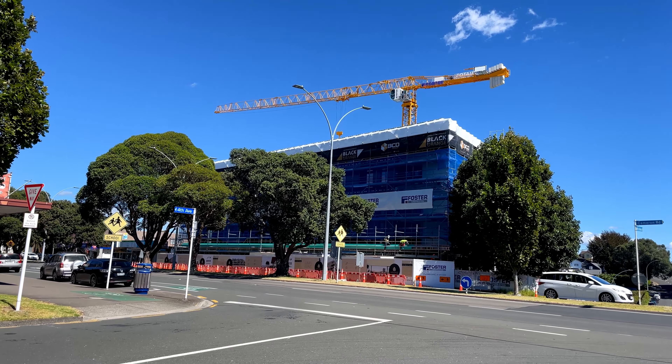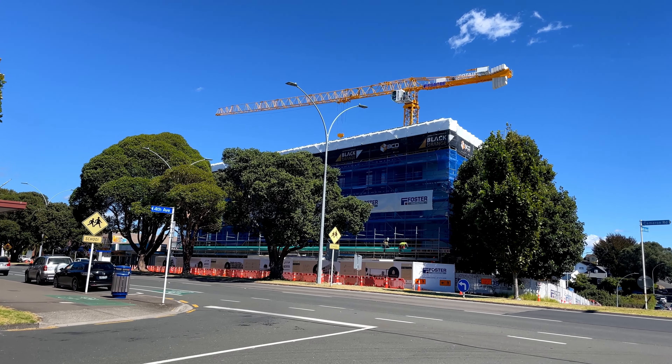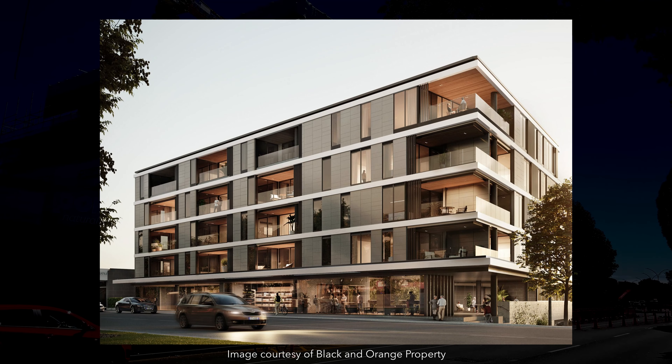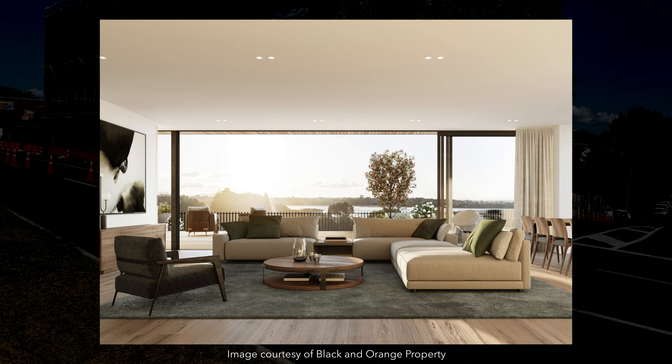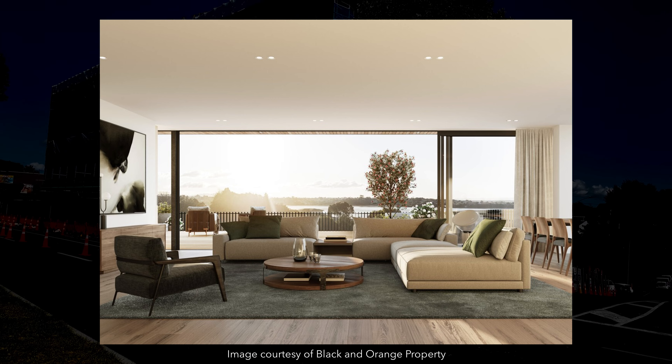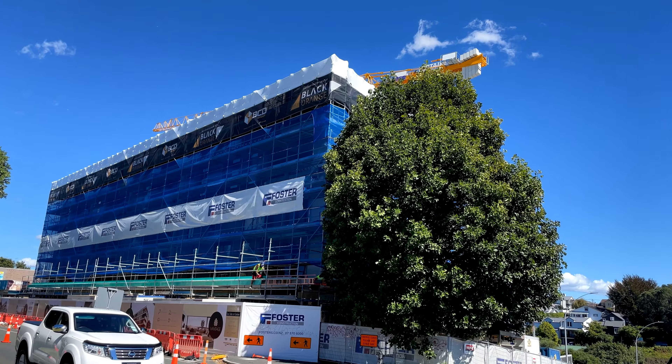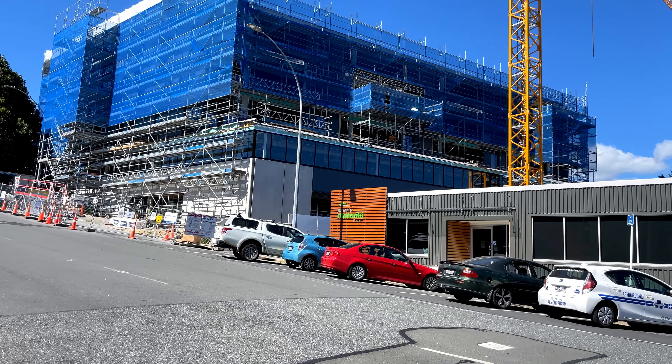And then finally, just around the corner from the Bayleys Tauranga office, is Vantage Apartments. This project features 32 apartments and commercial space. One of the things you notice is that Tauranga CBD benefits from water on both sides of the peninsula, and so that creates some great opportunities for water views from taller apartment buildings.